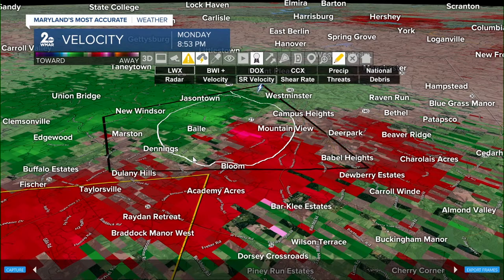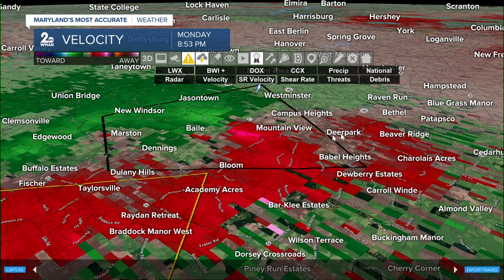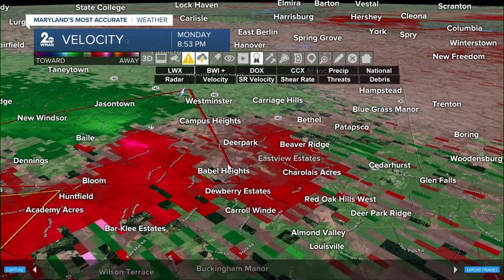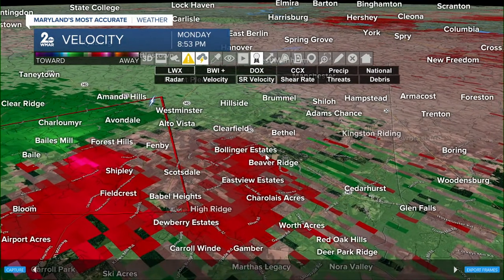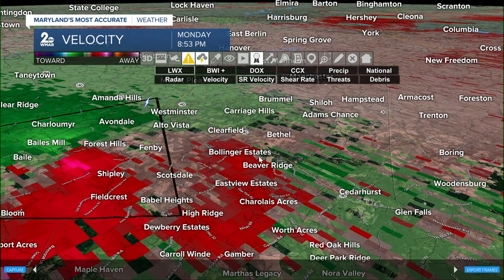This is for folks in these locations, but downwind that's going to include people in Campus Heights, Carriage Hills, Bethel, Clearfield, Peppermint Park, Deer Park, Adams Chance, and Brummel. You need to go ahead and find your safe place inside that interior room.